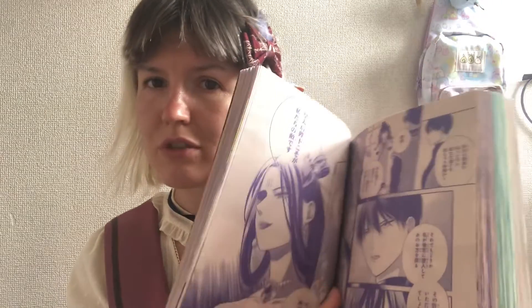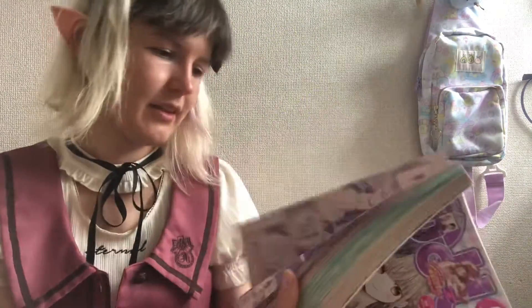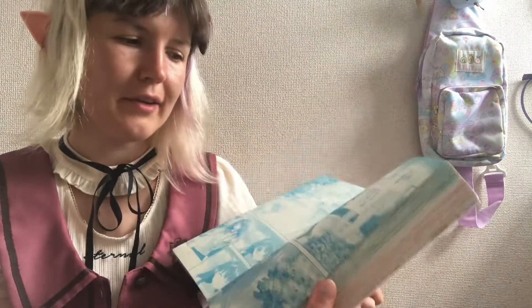This one has — I don't know what it is, I guess new manga. If you know this manga, let me know in the comments below because I'm curious what I bought. I have no idea. They are different colors.